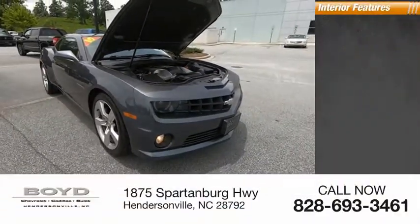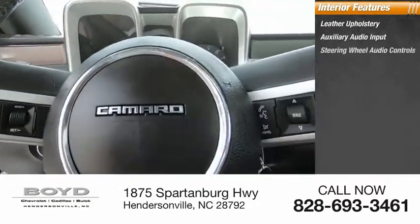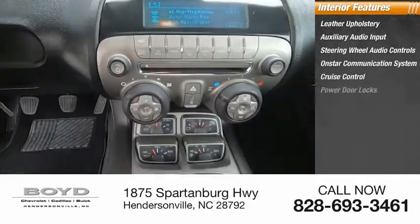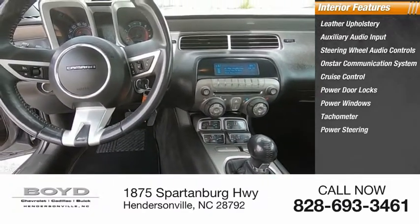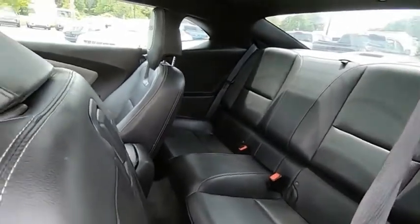Inside you'll find leather upholstery, auxiliary audio input, steering wheel audio controls, OnStar communication system, cruise control, power door locks, power windows, tachometer, power steering, adjustable headrests. This beauty is sure to make you the talk of the neighborhood.